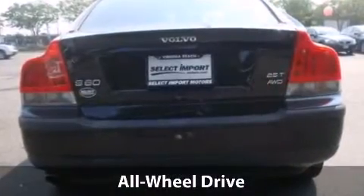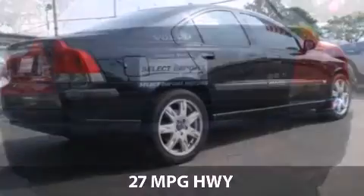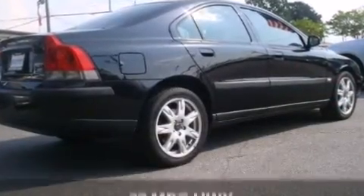With a fuel consumption of 20 miles per gallon in the city and 27 miles per gallon on the highway, this one might not last.